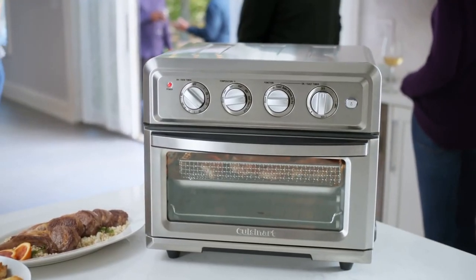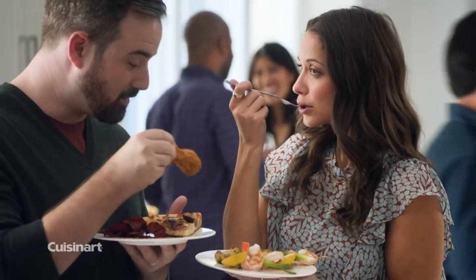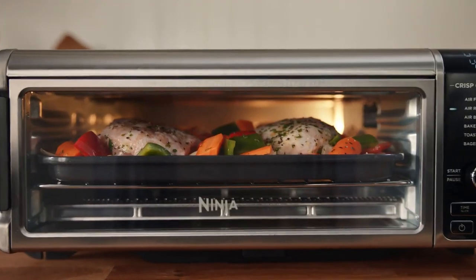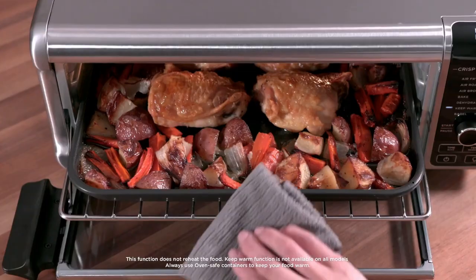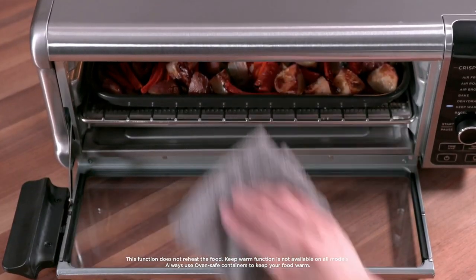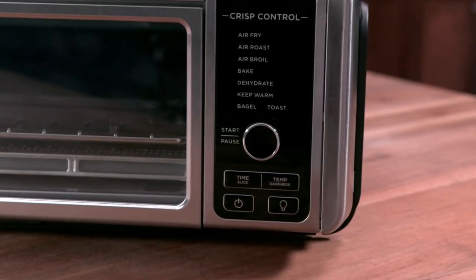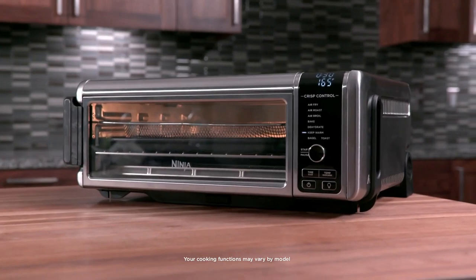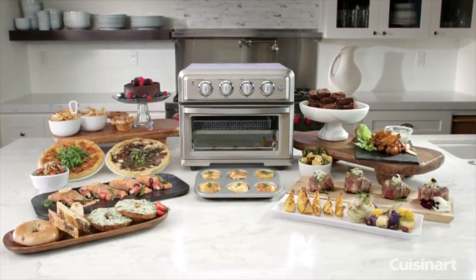If you love french fries but try to stay away from deep-fried foods, this kitchen appliance can satisfy your craving. If you're dealing with a tiny kitchen where space is at a premium, combo models are the best solution for managing space constraints. To help you find the best air fryer toaster oven for your needs, we combed through thousands of reviews from real shoppers who tried out the appliances themselves.